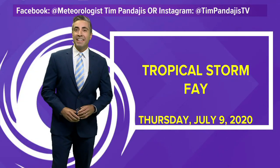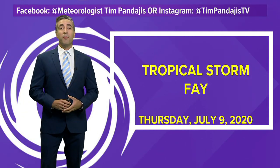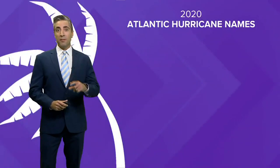Welcome back. I'm meteorologist Tim Pandages here to talk to you today about Tropical Storm Faye, our sixth named storm of the season, and it's only July 9th. Keep that in mind because that date is important when we get a little bit further along here.